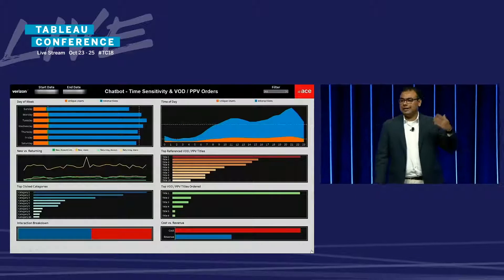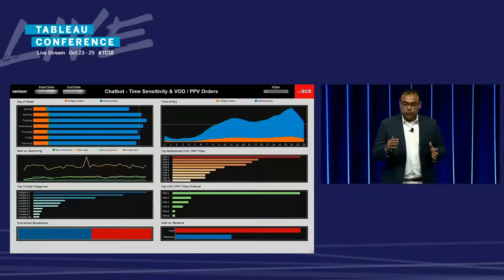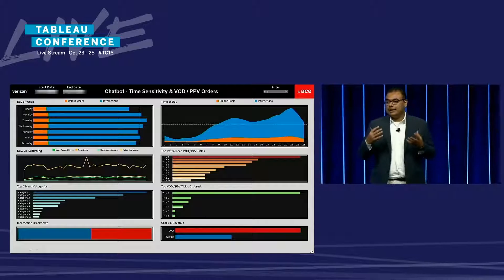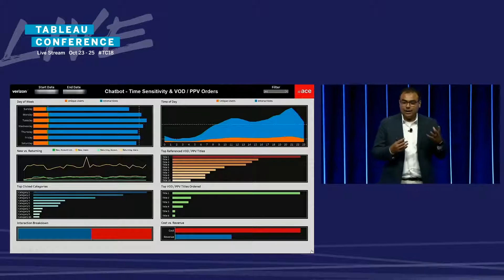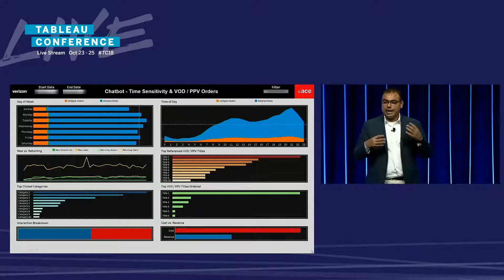We've looked at how many customers are on the bot and how many interactions are taking place. In this next view, we look at when all this activity happens — day of week graphs and time of day graphs showing hourly activity happening on the chatbot.